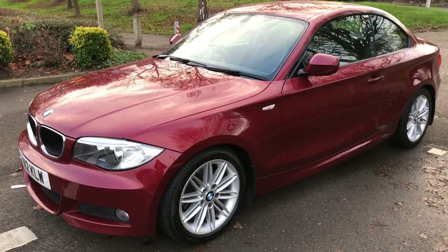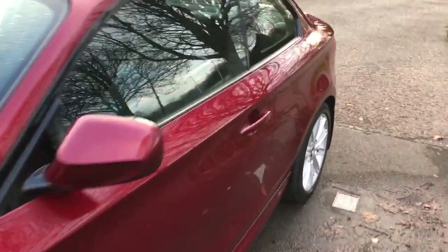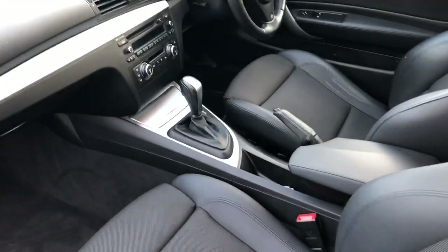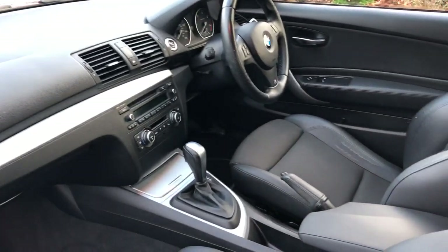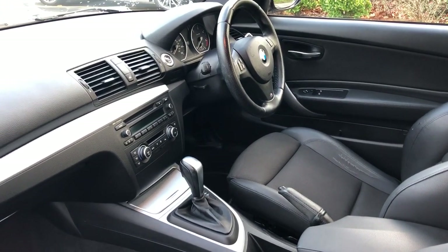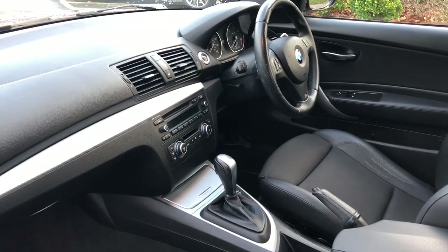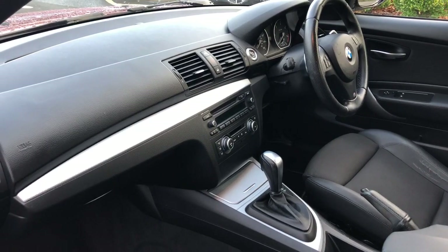Lovely looking car. Just to show you the interior — same story, really nice condition. You'll notice here on the driver's seat it has got a small tear. Understandable — this car's covered just over 95,000 miles, so for its age and mileage it's in really, really nice order.